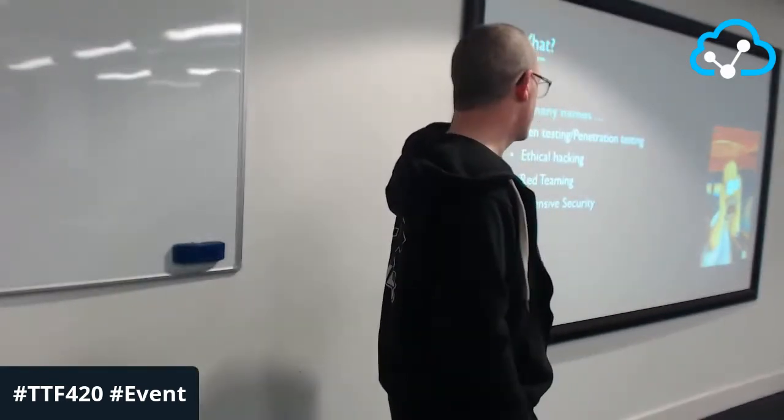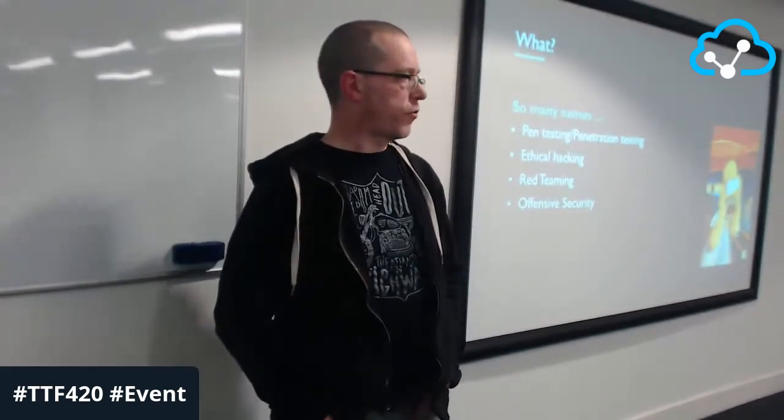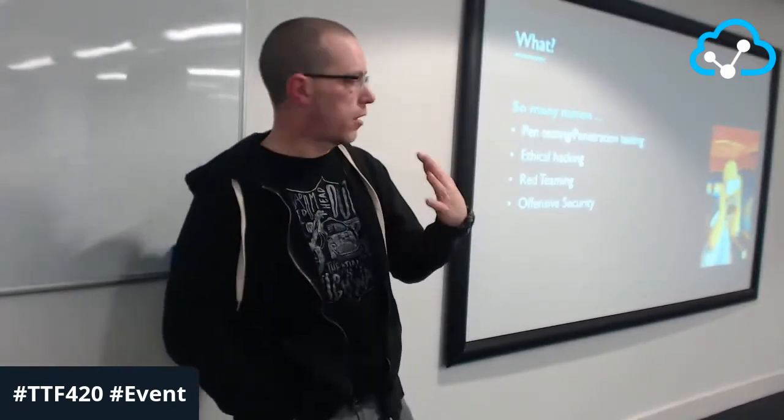We're principally goal-based. Instead of someone saying 'find the vulnerabilities in that system,' we now have business leaders come to my team and say 'we have a specific concern about this type of data — can you get it?' It's authorized by lawyers in writing and we're tightly governed. We may have to cover thousands of machines. The interest in a type of data doesn't have to be specific to one application — it could spread over many systems, many subnets, many technologies.